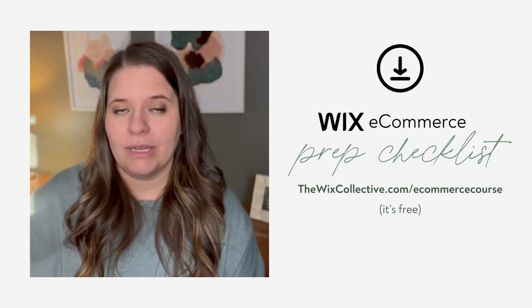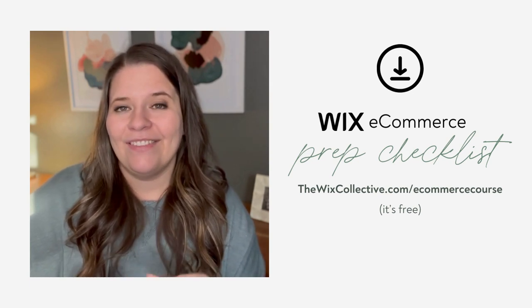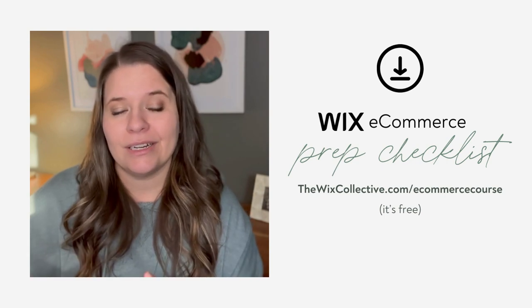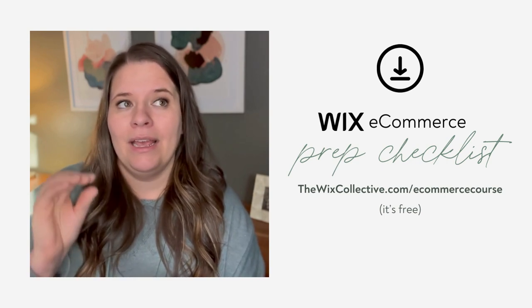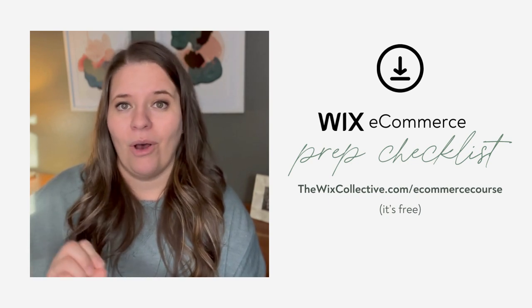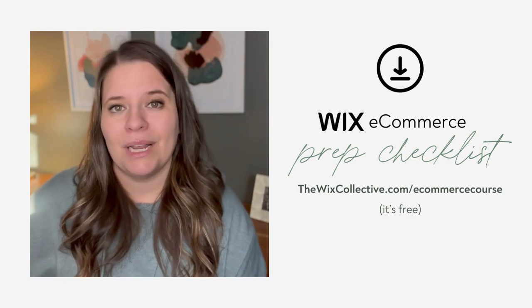In the meantime, to help you be more prepared, I'm offering this checklist for free. Go to my website, thewixcollective.com/ecommercecourse, and there you'll find a link to download this four-page document. At the end of the series, I'm also going to be adding a video checklist so that you make sure you have all your items completely perfect on your e-commerce website before you launch it.